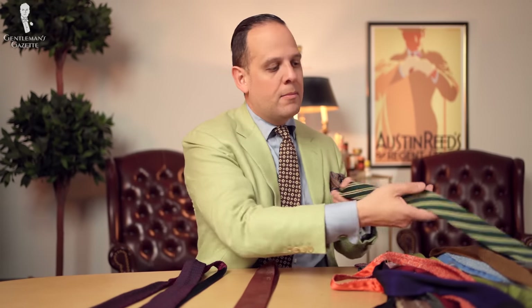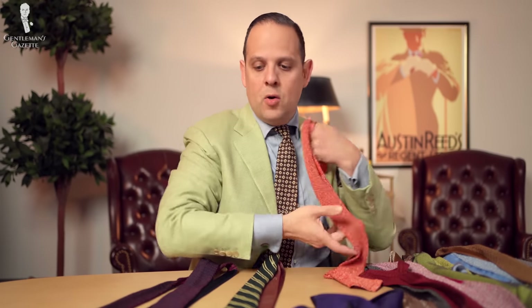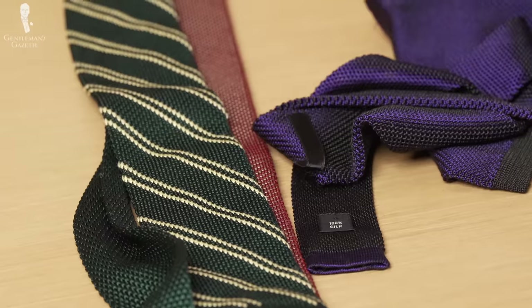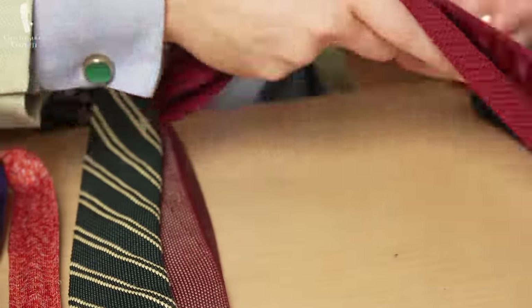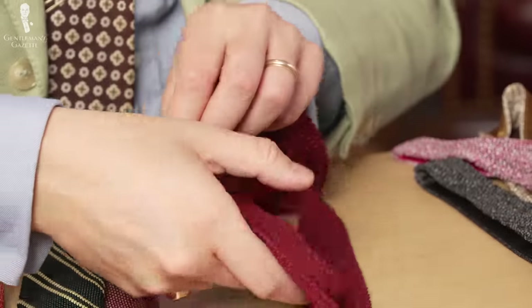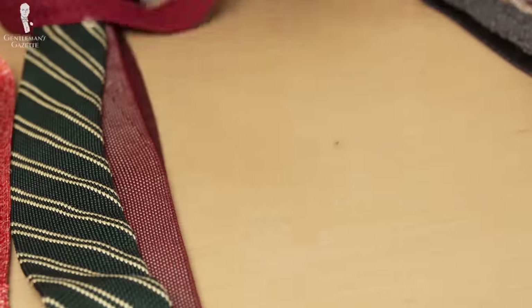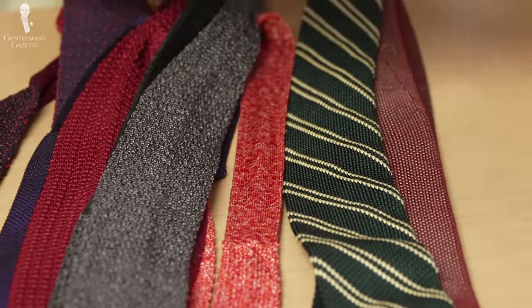Next up, the silk knit ties. I have lots of solids like this pink one or two-tone solids. You can see in the light how the look changes — it's just really nice and makes them very easy to combine. You can pick up colors from your pocket square, your shirt, your sock, or anything in between. This was the tubular knit one with a much softer silk; this is a much crunchier silk. Personally, I think I like the crunchier silk more and it's much rarer. Most knit ties are soft silk knit ties made in a tubular way. So when you get knit ties, know that there are differences.